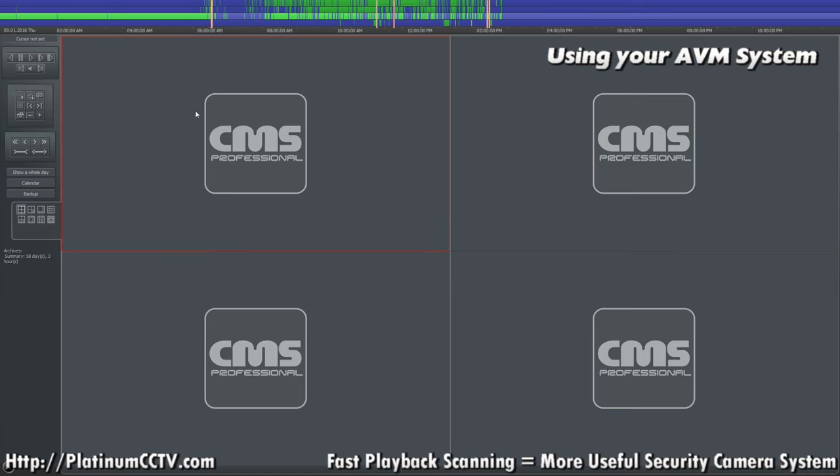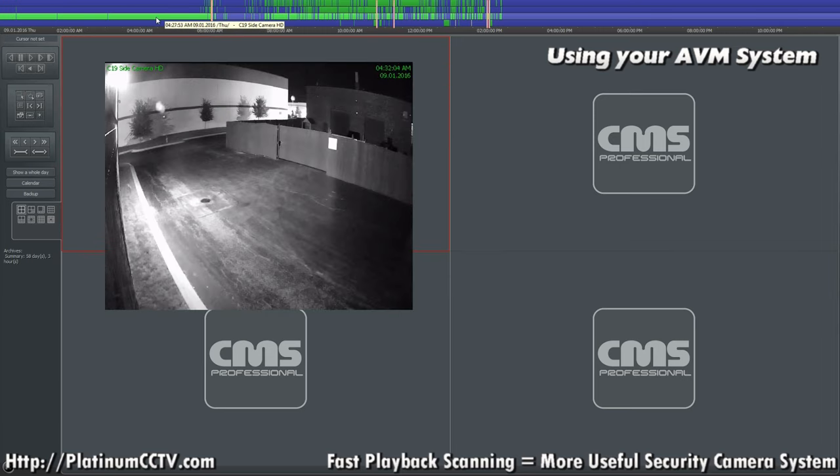We're at a 24-hour view right now, and if you look at one of our cameras that we have in view, we've got a solid green bar up at the top of the screen showing that this camera has been recording pretty much constantly all night long.